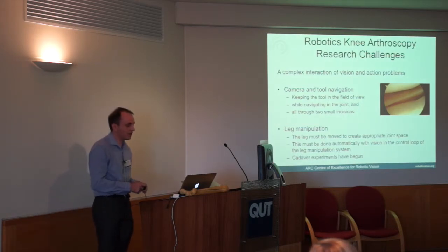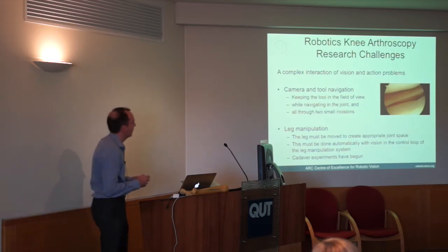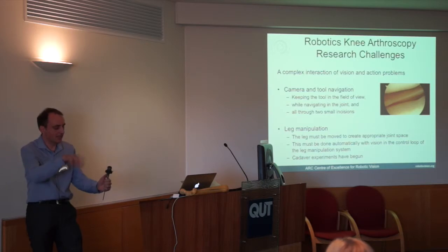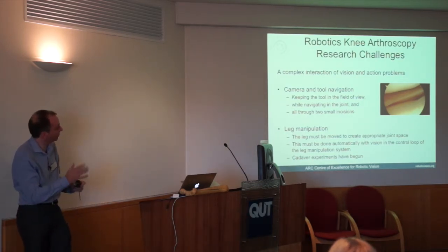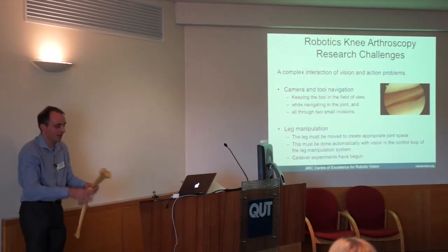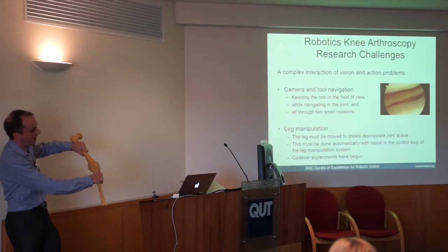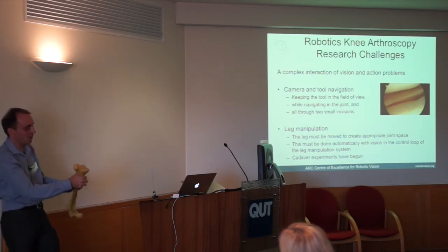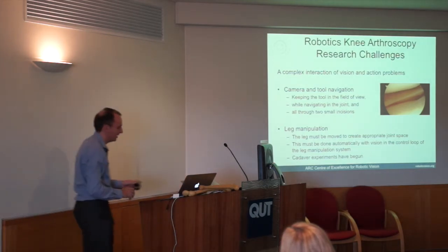There are a couple of key requirements: camera and tool navigation, and live 3D mapping so the robot understands what's happening in the knee joint. The vision sensor data must feed back to the manipulator — there's a control loop there. There's also a larger control loop for leg manipulation, since the robot would need to hold and move the leg to open up the joint. Currently surgeons bend the leg to access different sides of the joint, so the robot system would need to manipulate the leg while controlling the tools, guided by the vision system.